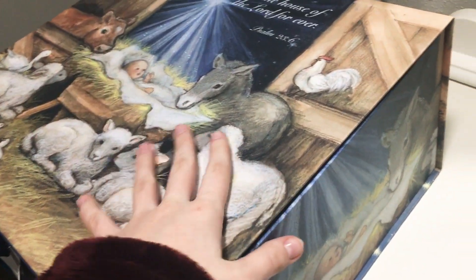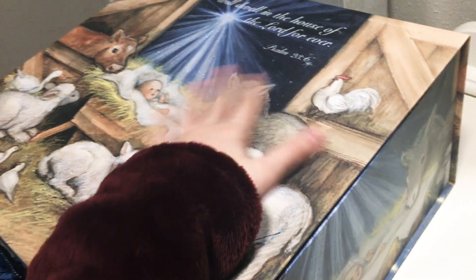Hey guys, welcome back to my channel. Today I'm going to be doing a very long, long-overdue video. It is what I got for Christmas. Everything is in this box that my best friend gave me. It's very pretty, it's this nativity scene. This video is definitely very long overdue — it is already January 7th, it's been already a week of January 2019. Happy New Year, everybody. I hope you have had an amazing 2018 and the first week of 2019.